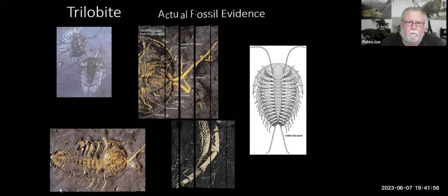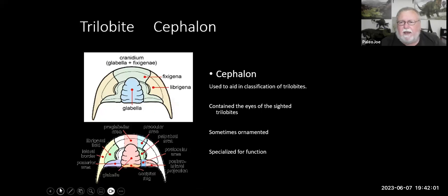The trilobites broke up into several sections. The head section was normally a solid shield, but it did have suture lines — areas of just a little bit of weakness. We've got suture lines in our heads as well, holding the different plates of the skull together. The same thing happened with trilobites, but those suture lines would also aid them in molting — shedding that exoskeleton. Different parts of the cephalon help us identify different species within trilobites: different types of genal spines, different types of glabella.